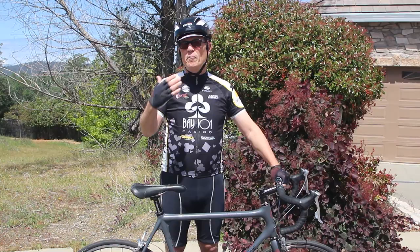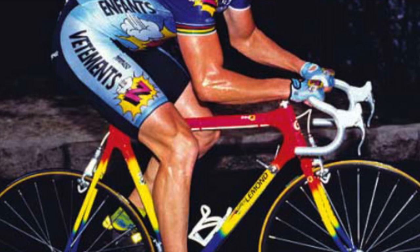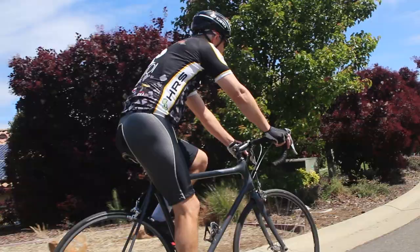All three of the bikes we're looking at today have a racing heritage. Here we see Greg LeMond on his Kalfi — then called Carbon Frames — racing in the 1991 Tour de France. Dave Scott came in second place in the 1994 Hawaiian Ironman Triathlon, also riding a Kalfi.